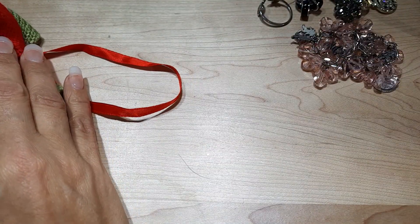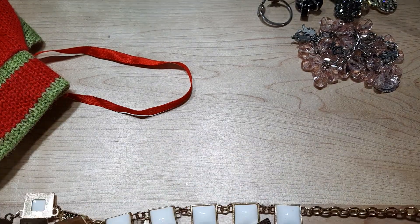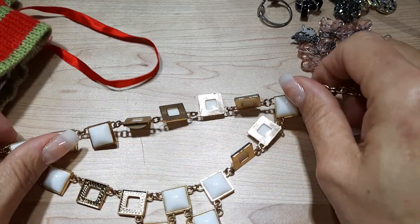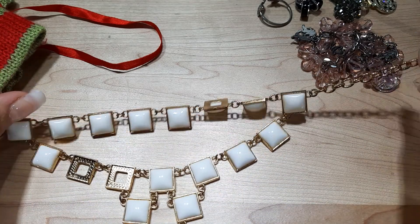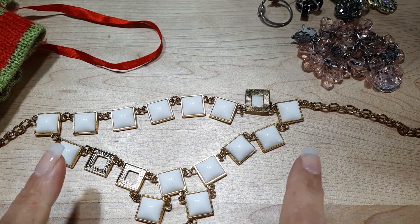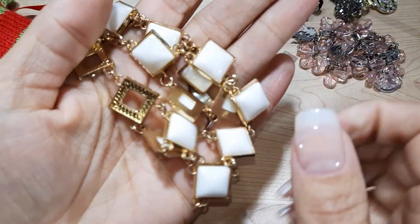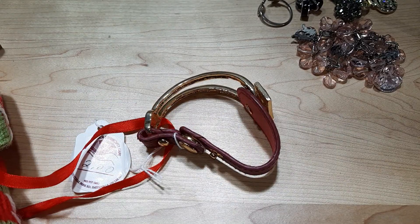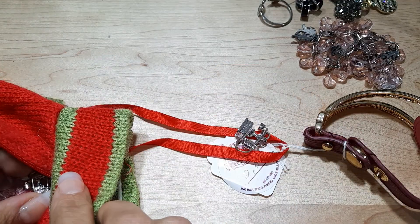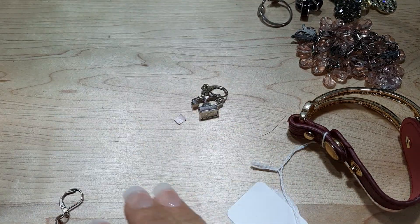Got another neat necklace here. There's some wear on this chain, but the statement pieces are really cute. Looks like we're missing a couple of colored pieces in the statement necklace. But we could take some of these out and move them around or make them into something else — it would have been really pretty in its day. This is plastic — it's salvage. And with that, our cute little sweater is empty.